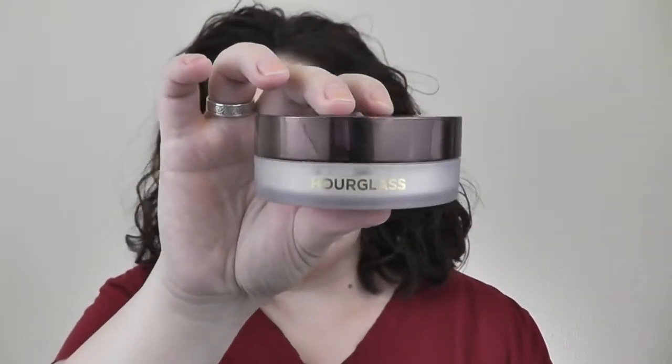I've been loving this fairly new addition: the Hourglass Veil Translucent Setting Powder. It's what I set my face with today. I got a little heavy-handed with the bronzer and blush, so I took some on a buffing brush and went all over the face, and it really buffed everything in nicely — leaving me with a pretty, not dewy but glowy finish, not shiny or glittery, just healthy, hydrated-looking skin.